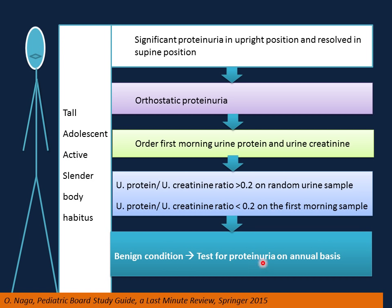Testing for proteinuria on an annual basis is prudent. If the first morning sample is 1 plus or more, or the urine protein to urine creatinine ratio is more than 0.2 on the first morning sample, this will require further investigations.